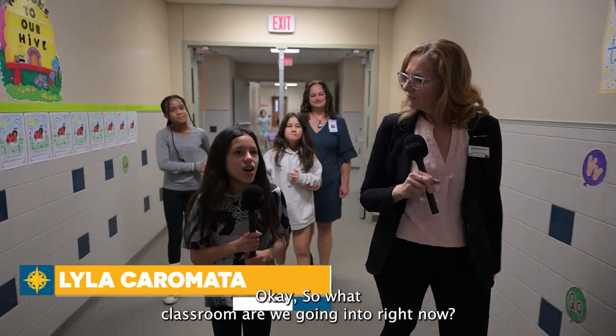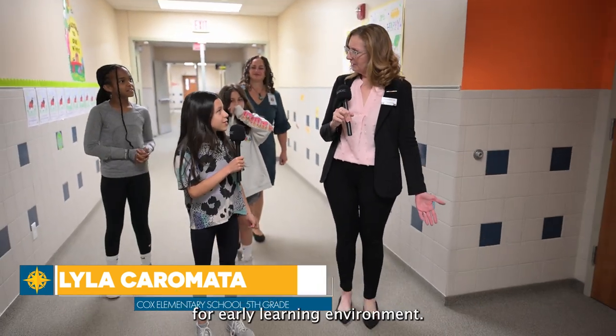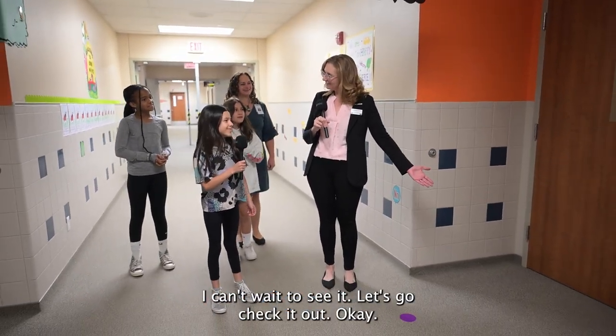So what classroom are we going into right now? We're about to go into Ms. Rahman's ELE classroom. And what does ELE stand for? Early Learning Environment. I can't wait to see it. Let's go check it out.